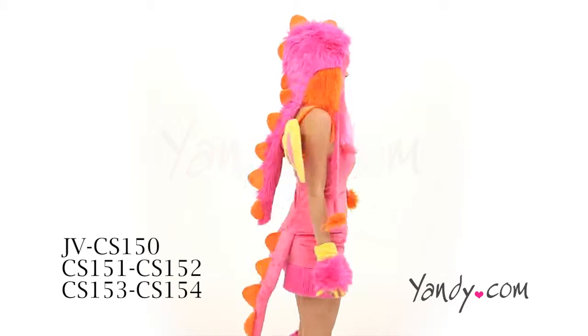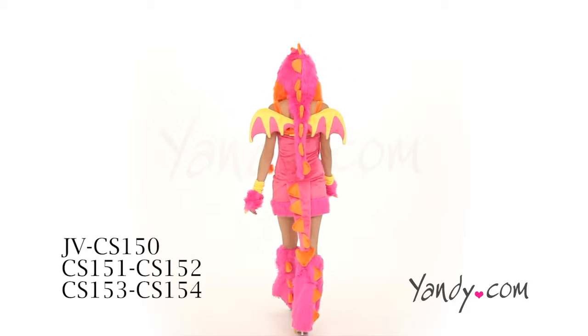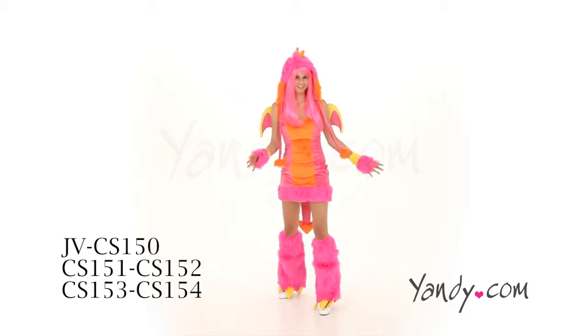Complete this look with a dragon hood with attached tail, wigs, wings, and hand and leg warmers with claws.